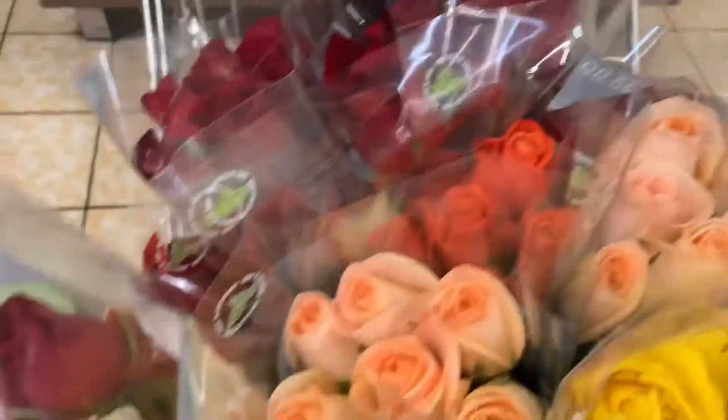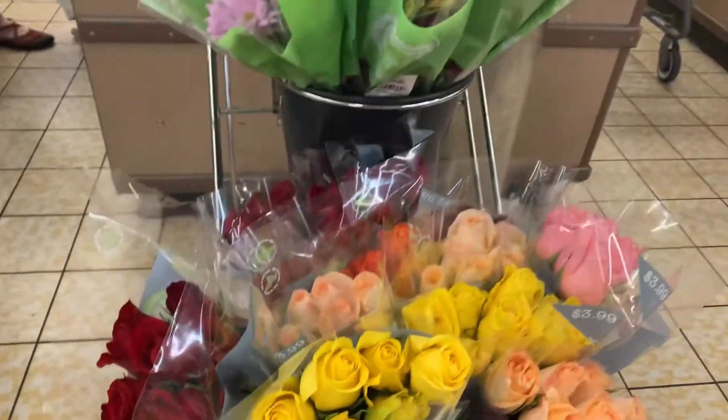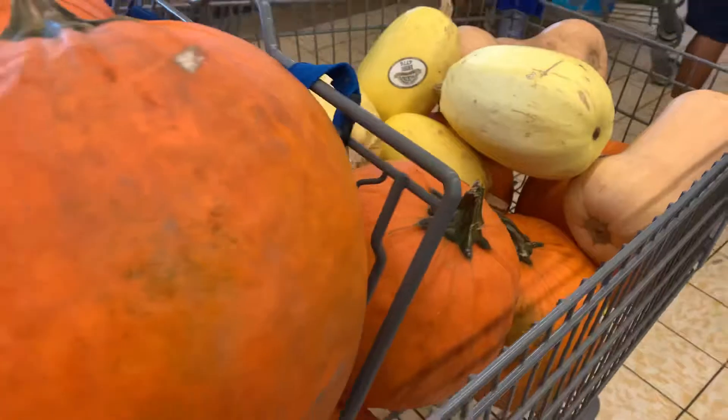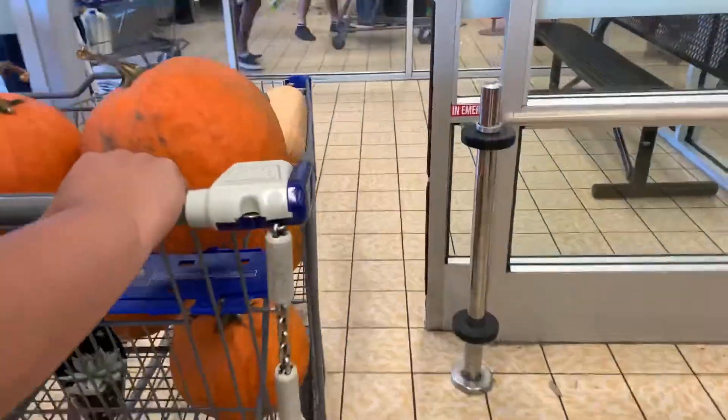I try to buy myself flowers every week to keep my room smelling fresh and looking beautiful. Do it for yourself, girls! I think I got one too. Finally loaded up on pumpkins — here we are in supermarket traffic on our way to the car.